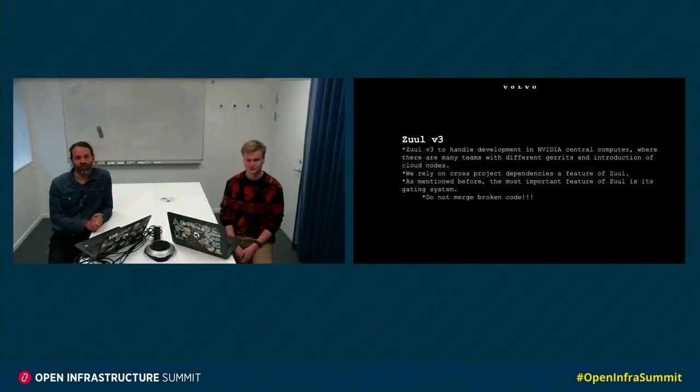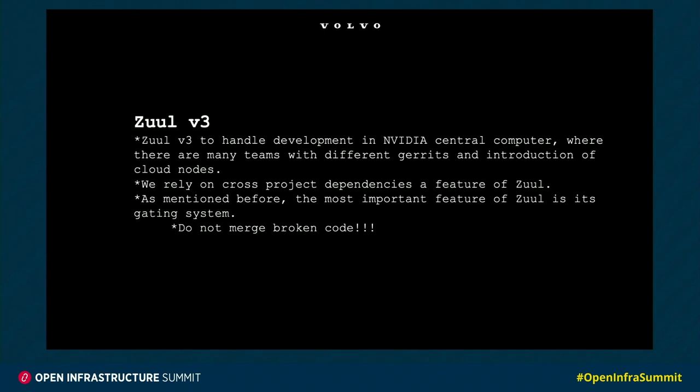ZOOL version 3 — why do we use that? To handle development in an Nvidia central computer where there are many teams with different Gerrit instances, and with the introduction of cloud nodes, we really need ZOOL version 3. Here we rely on cross-project dependencies, which is a feature of ZOOL. And as mentioned many times before, the most important feature of ZOOL is the gating system.